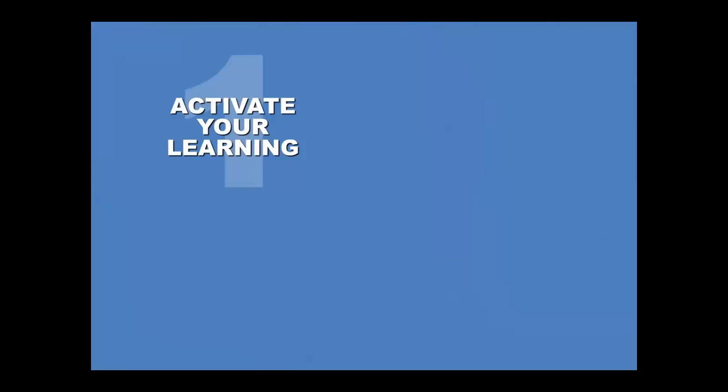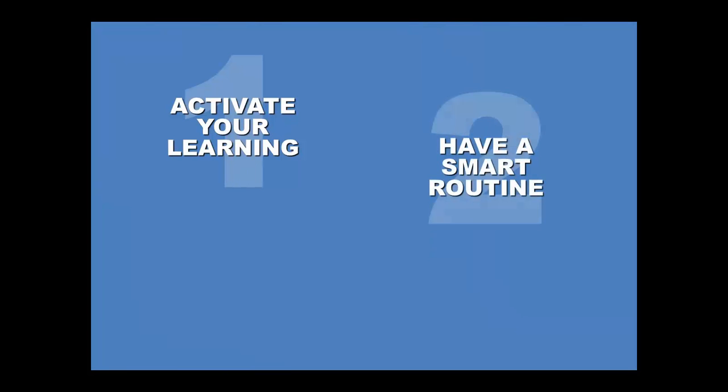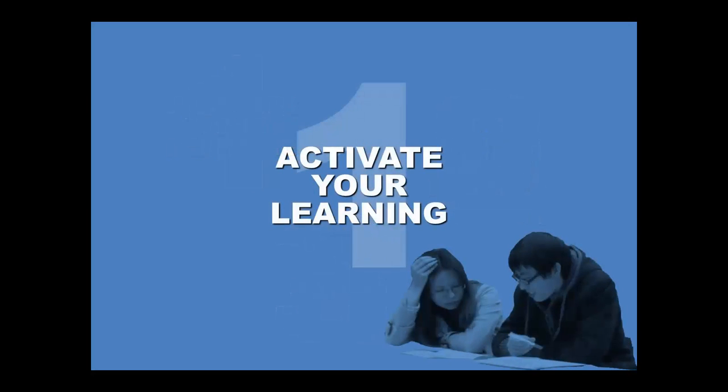Here are Study Smarter's three top tips for how to study smarter rather than harder: 1. Activate your learning. 2. Have a smart routine. And 3. Set goals. Let's start with activating your learning. By activating your learning, you'll put effort into every aspect of your study, which will save time in the long run.